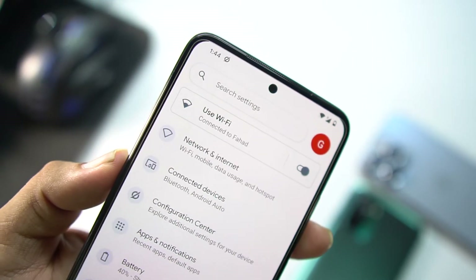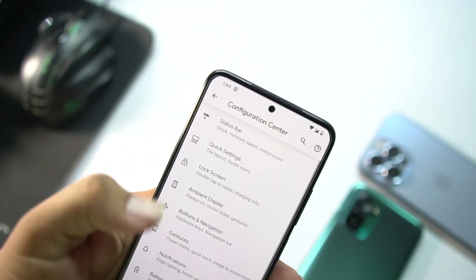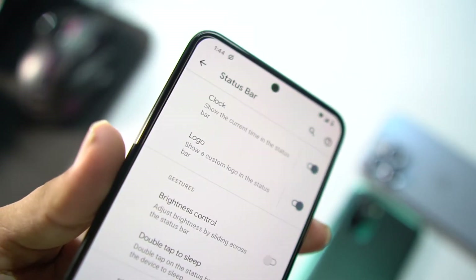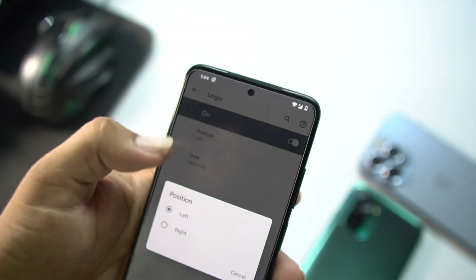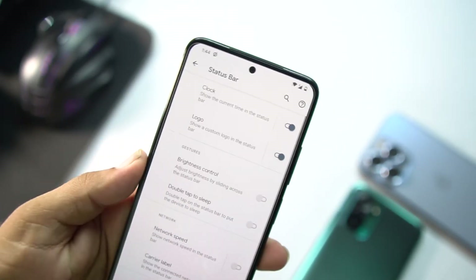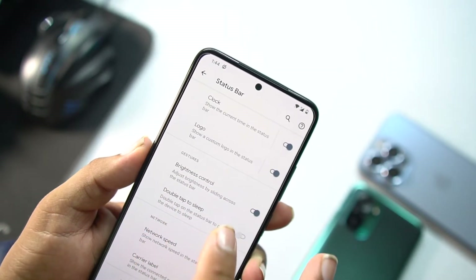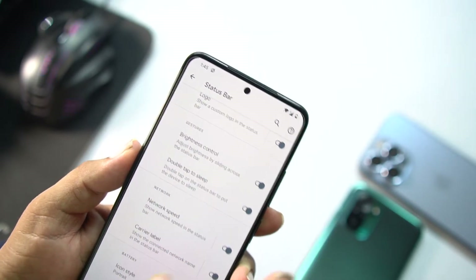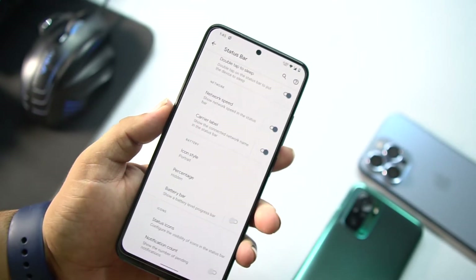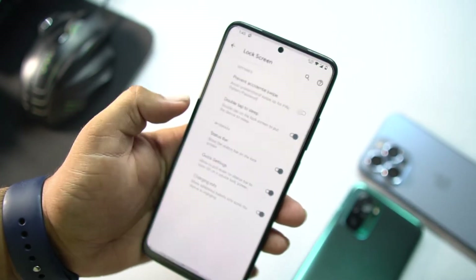Now let's go to settings. We have connectivity options and then the Configuration Center. In the Configuration Center, first we have the status bar — you can change clock styles, enable the logo, and change its position and style. After that, there are gesture settings like controlling brightness and enabling double-tap to sleep. You can also enable network indicators and change battery style, percentage style, battery bar, and other status bar icon settings.